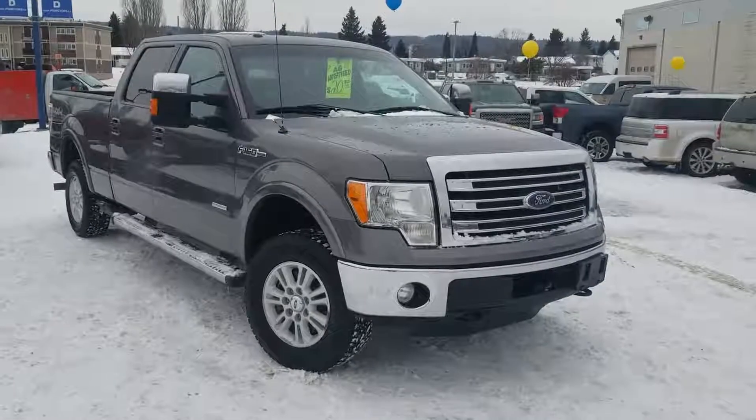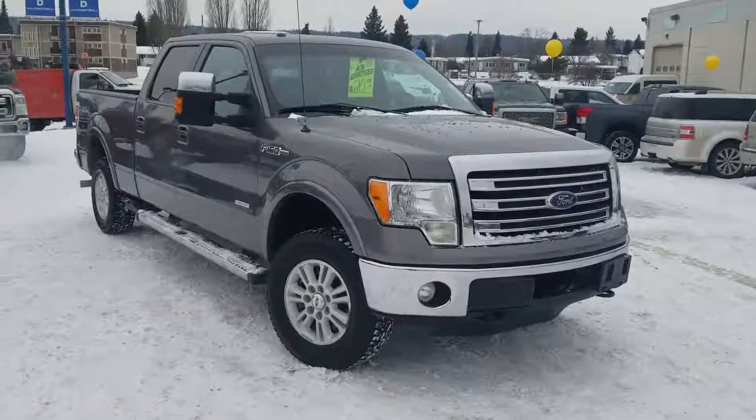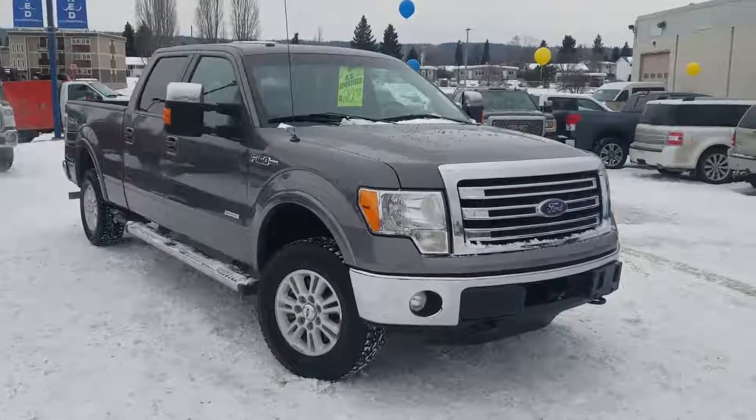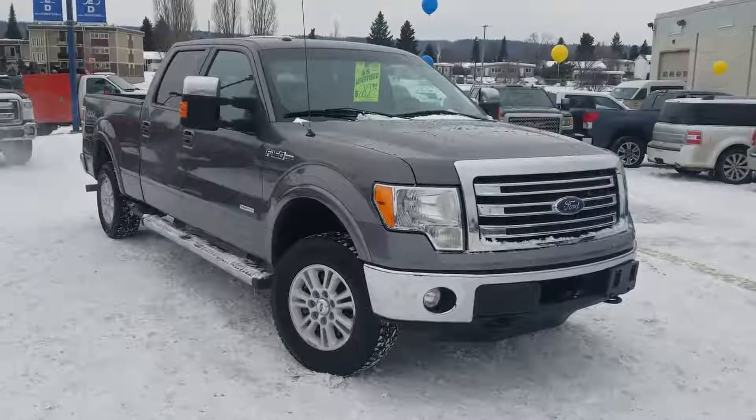So guys, as always, if you'd like to take this truck for a test drive or just come on and have a look for yourself, give us a call at 250-563-8111 or pop by and visit us and let's see what we can get you into today. Thanks for watching.